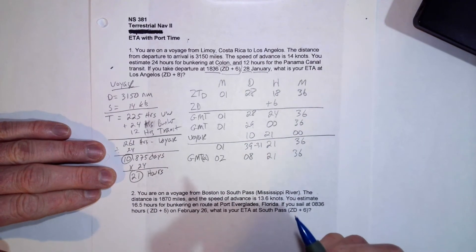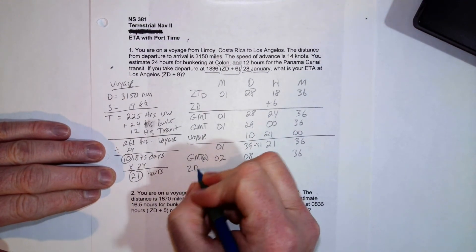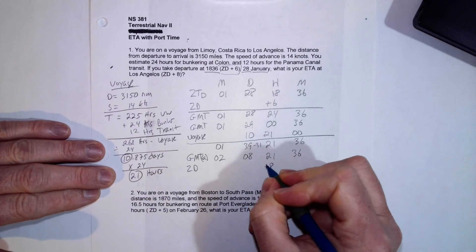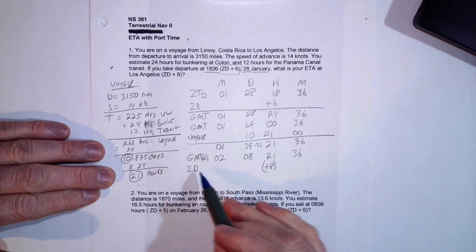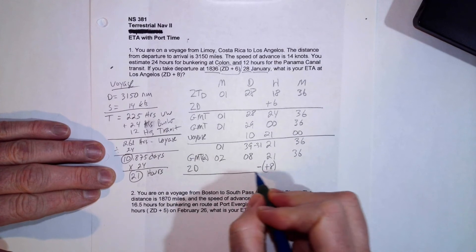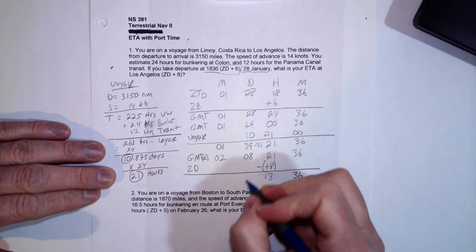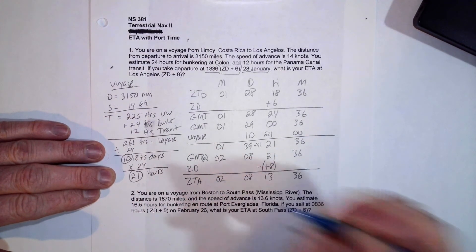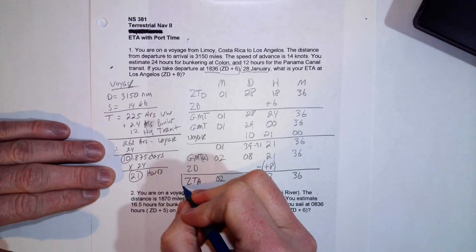Now we convert the GMT arrival time to local zone time for Los Angeles. The zone description is plus 8, meaning we add 8 to go from local to GMT — so to go from GMT back to local, we reverse the sign and subtract 8. Taking 21 minus 8 gives us 13 hours. So our zone time of arrival is February 8th at 1336. That is the answer to this problem.